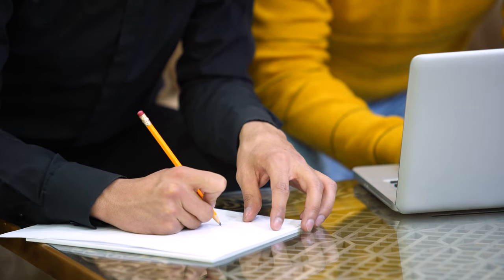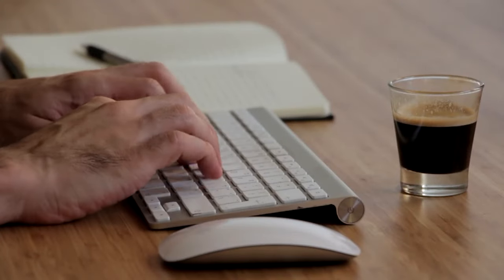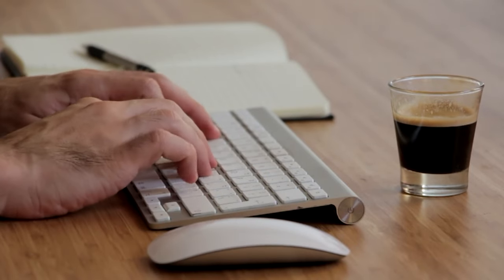Step 1: Plan your day ahead. Taking a few minutes each evening or morning to plan your day can significantly increase your productivity. Identify your most important tasks and prioritize them accordingly.